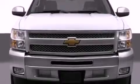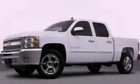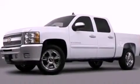A security system, fog lamps, traction control, full power accessories, and the navigation system will help you get from point A to point B on time.